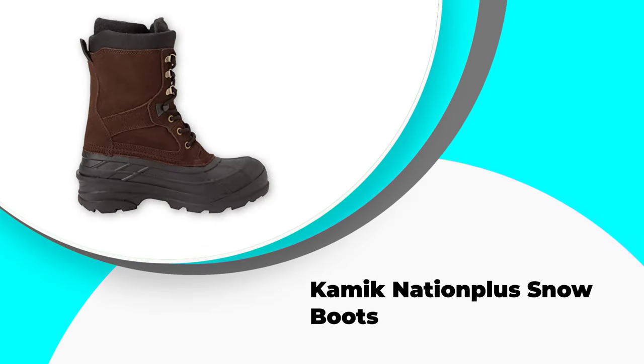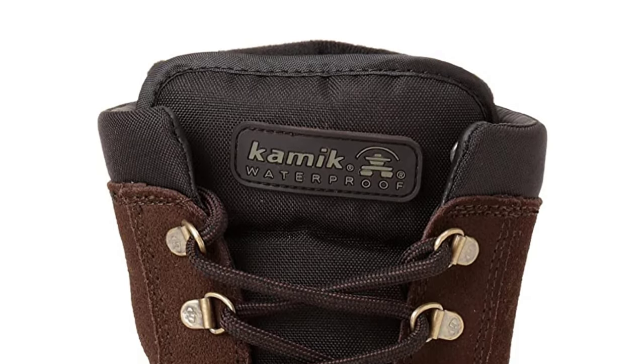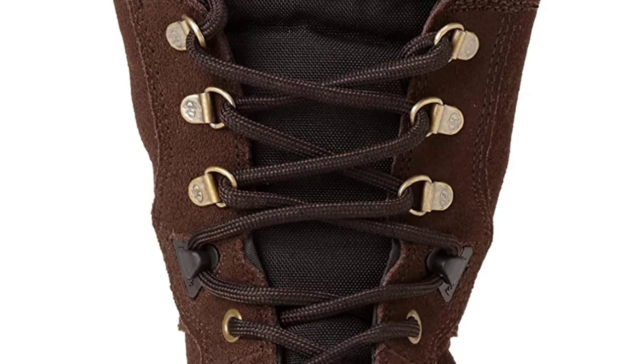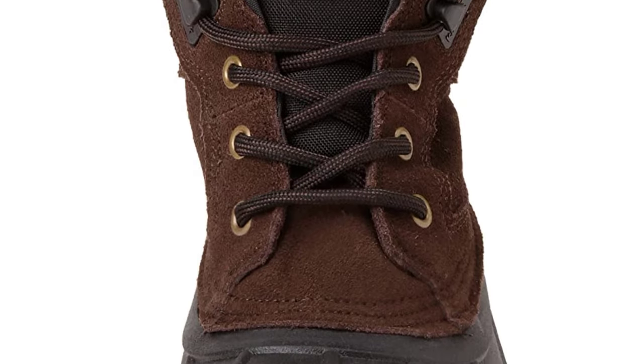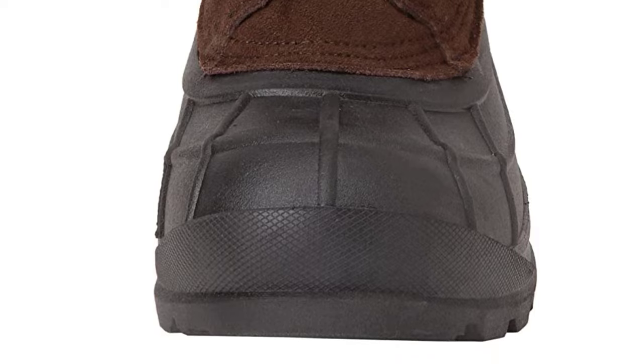Number 5: Kamik Nation Plus Snow Boots. For the money there's a lot to like in this boot. If you are on a tight budget then it is a really reasonable compromise. It is lined with thinsulate, which is world famous for its heat retaining properties.